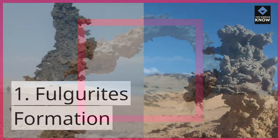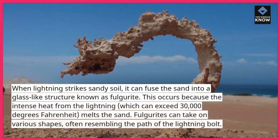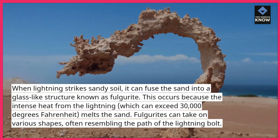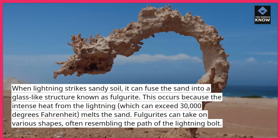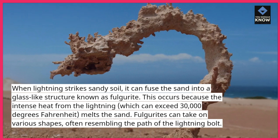1. Fulgurite Formation. When lightning strikes sandy soil, it can fuse the sand into a glass-like structure known as fulgurite. This occurs because the intense heat from the lightning, which can exceed 30,000 degrees Fahrenheit, melts the sand. Fulgurites can take on various shapes, often resembling the path of the lightning bolt.